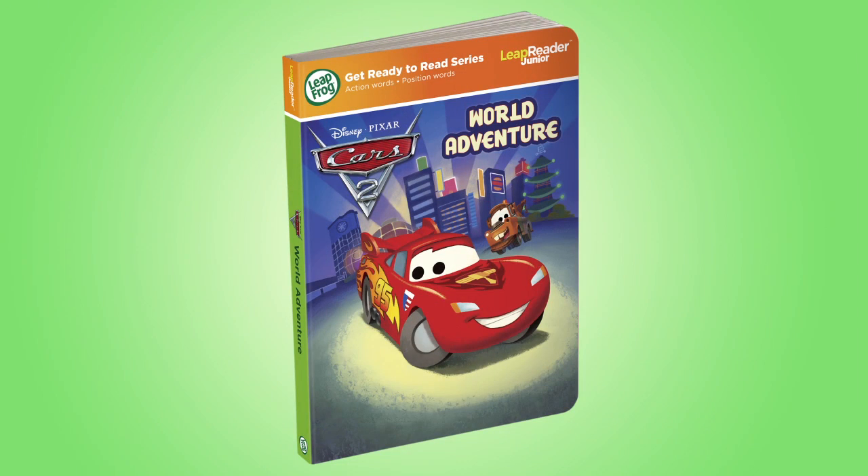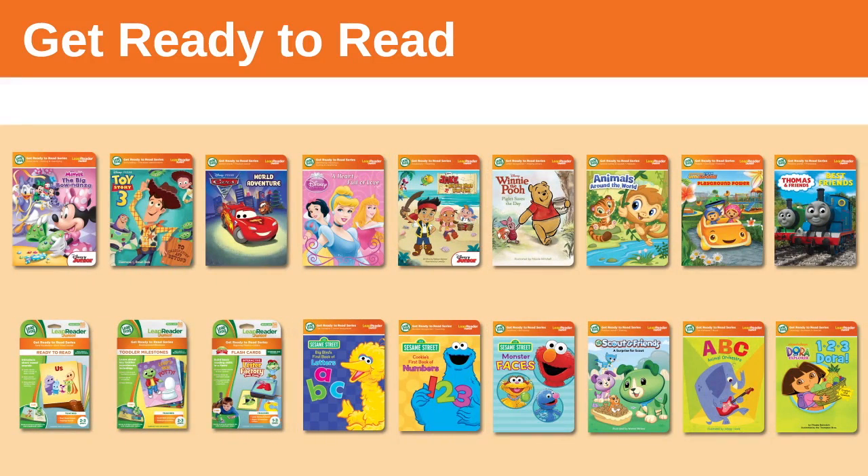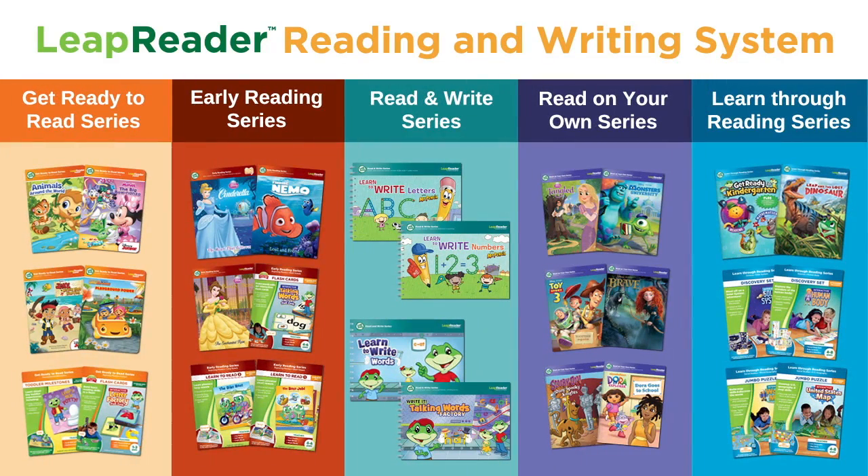This Get Ready to Read set is one of over 20 titles in the LeapReader Junior Library that introduces toddlers to early reading skills. The Get Ready to Read series is the first step in the LeapReader reading and writing system.